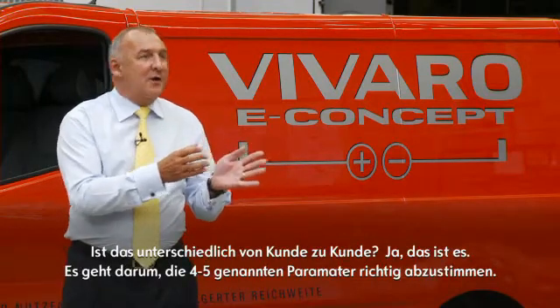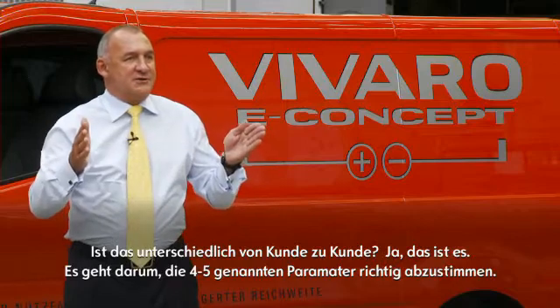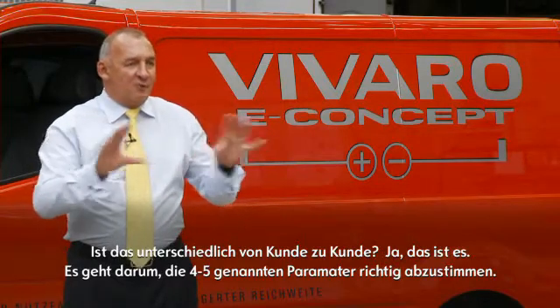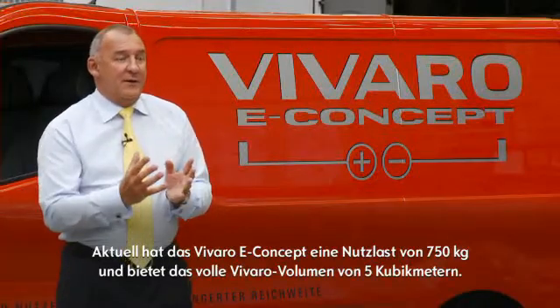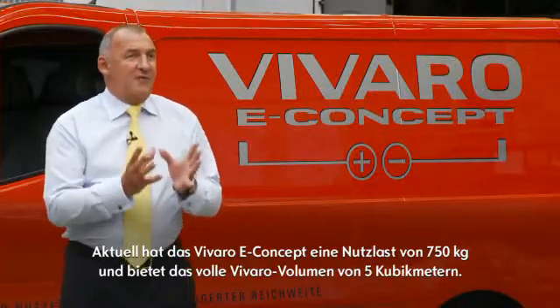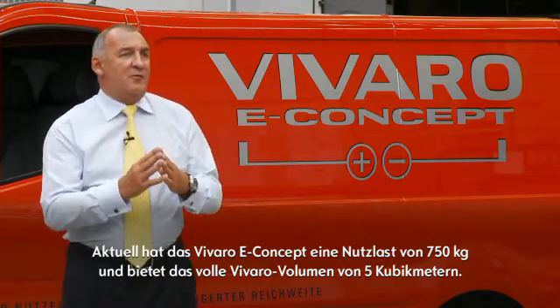And do they vary by customer? Yes they will. So therefore perhaps we've got to look at a range of solutions optimizing those very four or five parameters. As it stands today on the concept vehicle you see here, this has a payload of 750 kilograms and it still maintains its five cubic meter capacity.